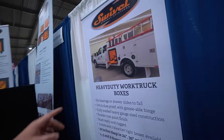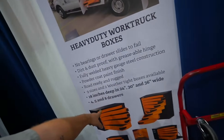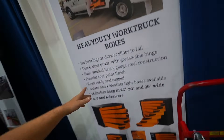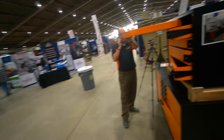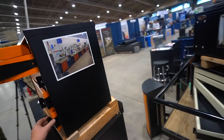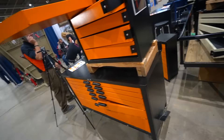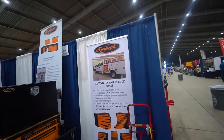Earlier when I was showing the Badass Workbenches, this is the company that makes the drawers for them — drawers with the 450-pound weight capacity. They've got one here built into a truck and they make their own work benches. If you're interested in the most sturdy toolbox work bench you've ever seen, check out Swivel Storage Solutions.